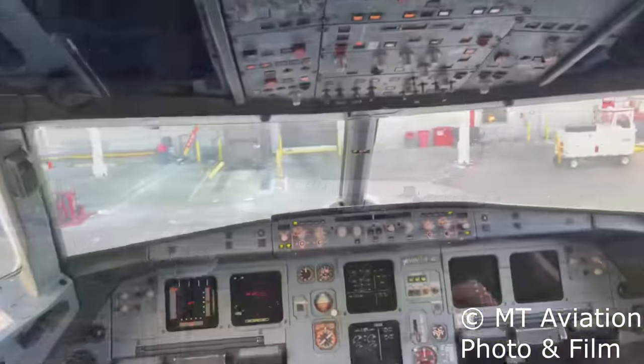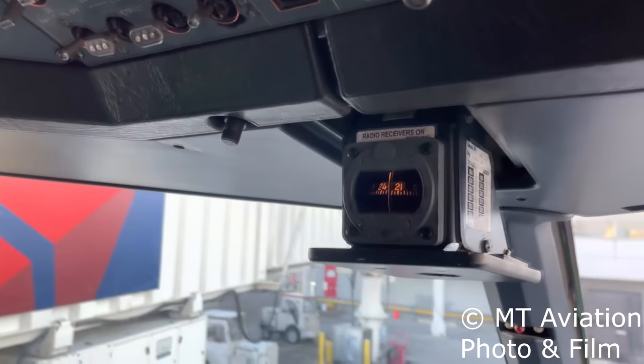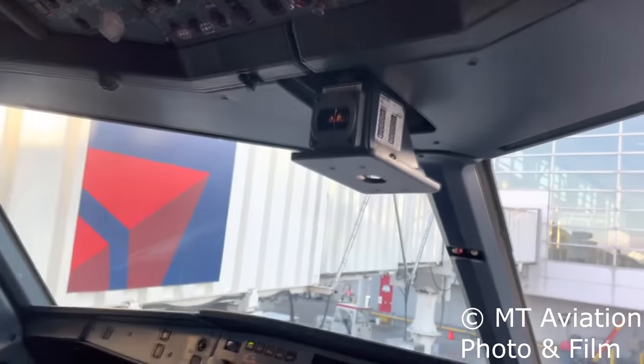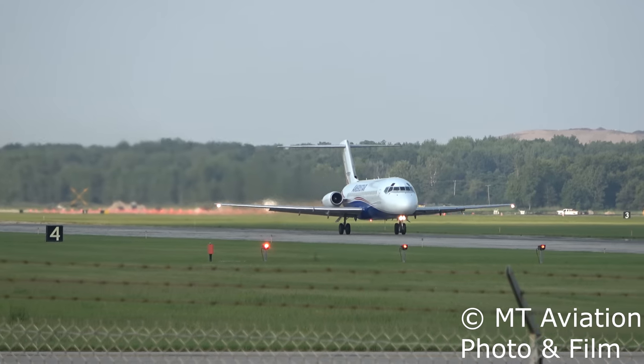In most commercial aircraft, the standby compass is located on the aircraft's centerline below the overhead panel. In some cases, such as the A320 family, the compass can be hidden and hard to find as it can be stowed to be out of the way and out of sight, since it is rarely used.